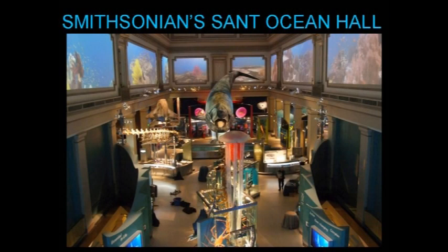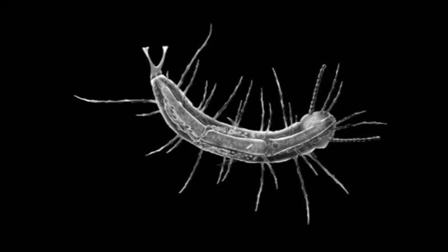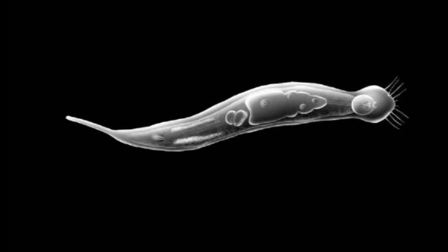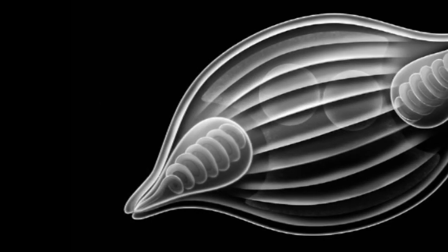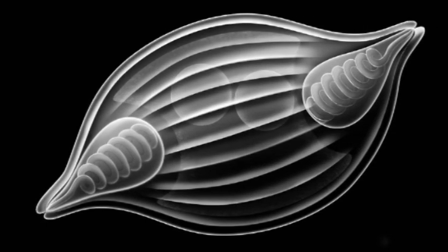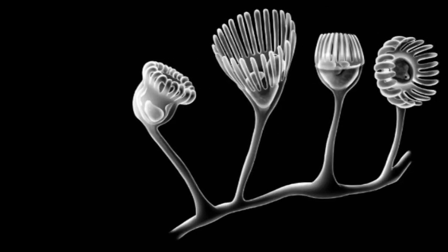The images of phyla I created for the discovery display in the Sant Ocean Hall were of small invertebrates also, but the process and the end result was different from my usual work. I had no specimens under the microscope. Instead, I used photos and drawings and written descriptions of the animals of a phylum to create not a specific animal, but the typical look of an animal of a particular phylum. With a background in fine art, I find it both challenging and satisfying to make my illustrations aesthetically pleasing while still rendering them scientifically accurate.